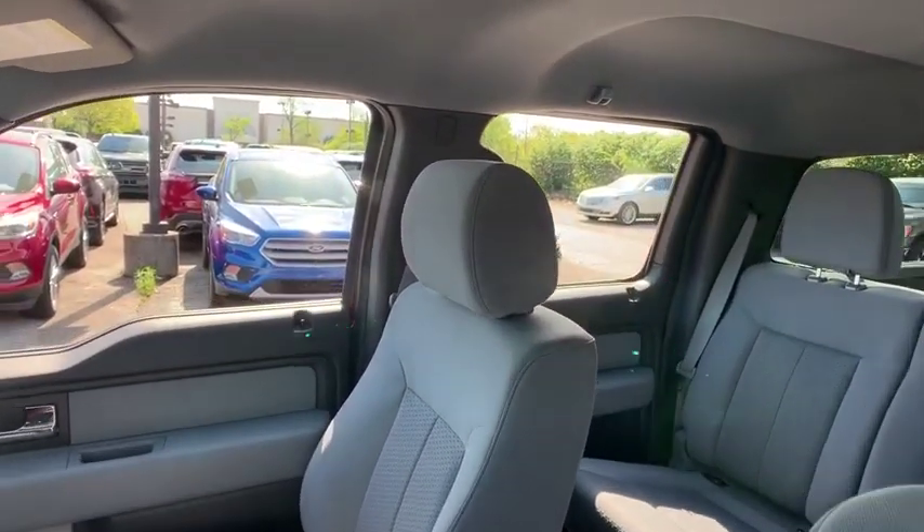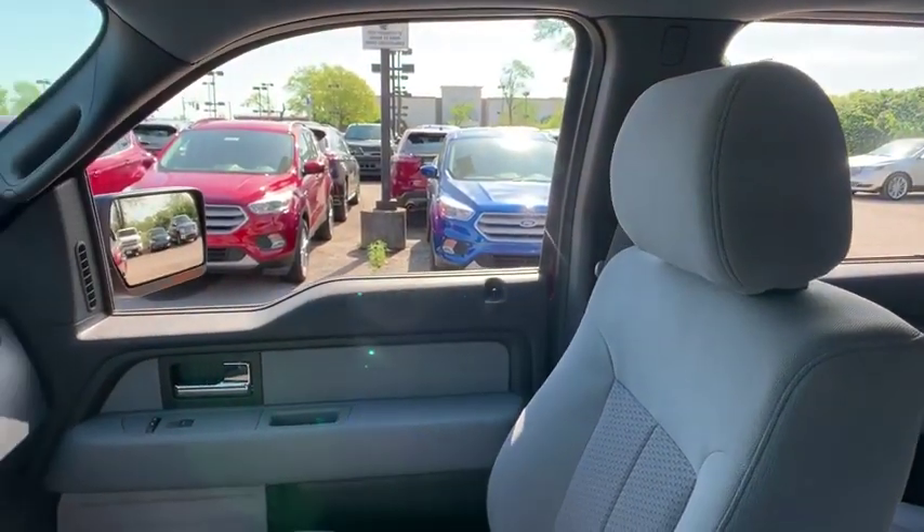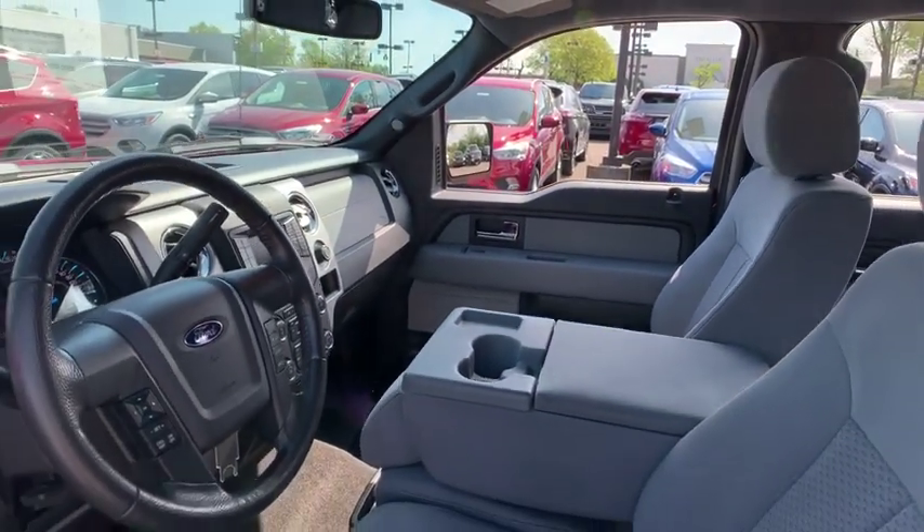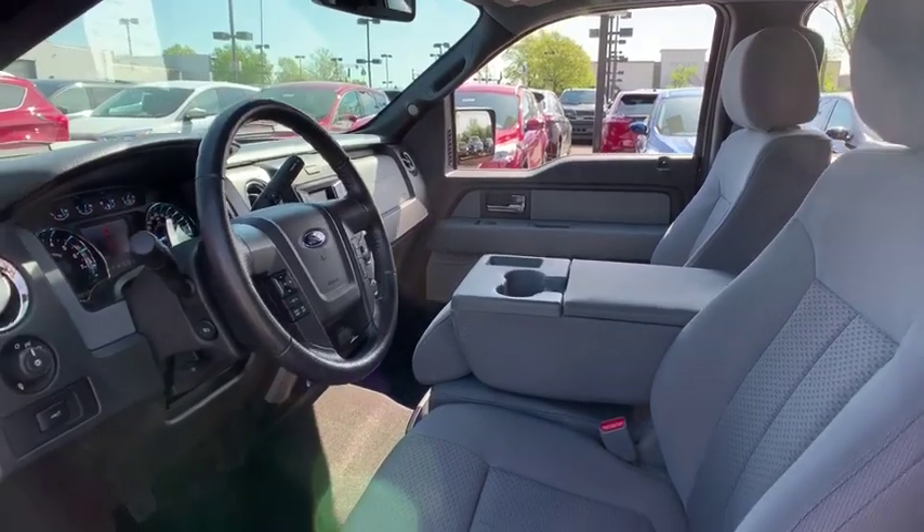Traction control. Dual airbags. Power steering. Four-wheel disc brakes. Power windows. Security system. Electronic stability control. Tachometer. Overhead console.